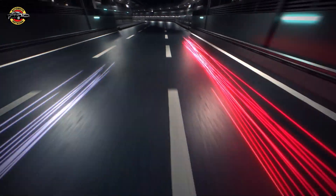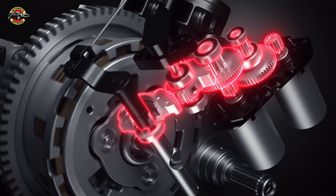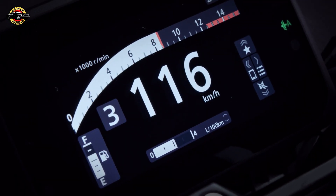Operating the Honda e-clutch system is refreshingly simple. Riders no longer need to use the clutch lever for upshifting or downshifting. Instead, a quick flick of the shift pedal enables ultra-fast and consistent gear changes, enhancing the thrill of sporty riding.